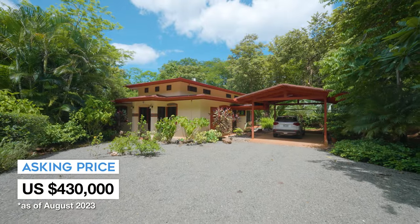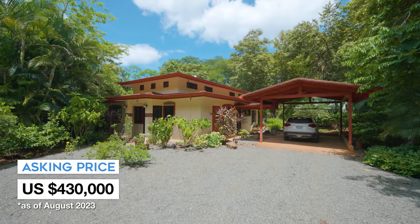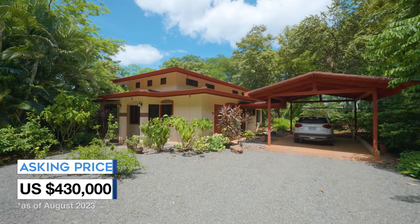If you want to know more about Casa Merriante, we actually put together a thorough overview of its features and how it was designed — you can find the link to that video at the end of this one. As of August 2023, Casa Merriante is listed for $430,000.